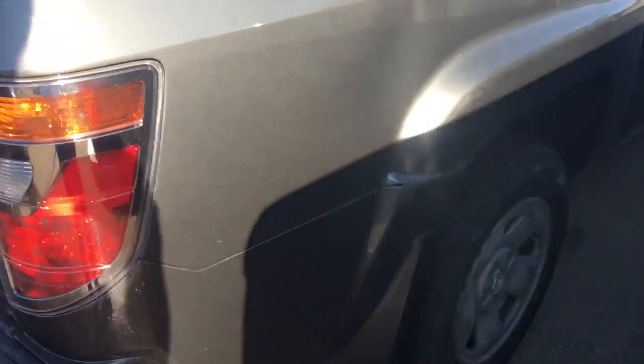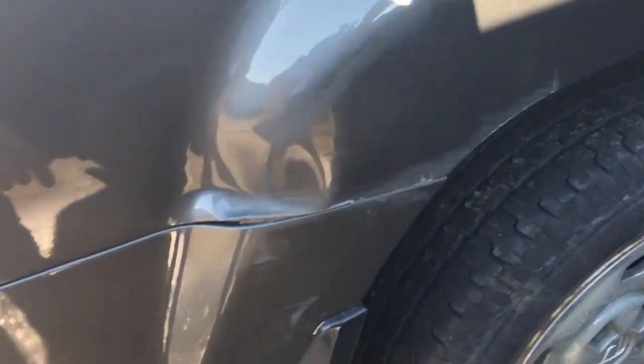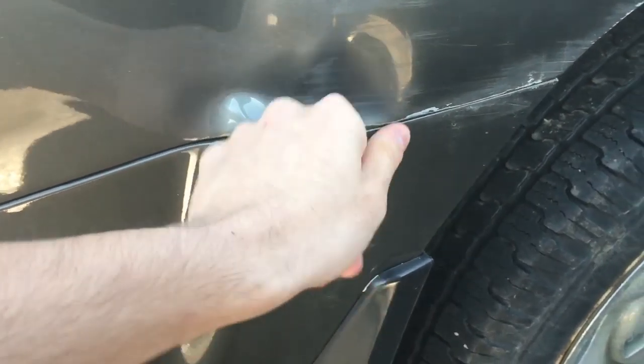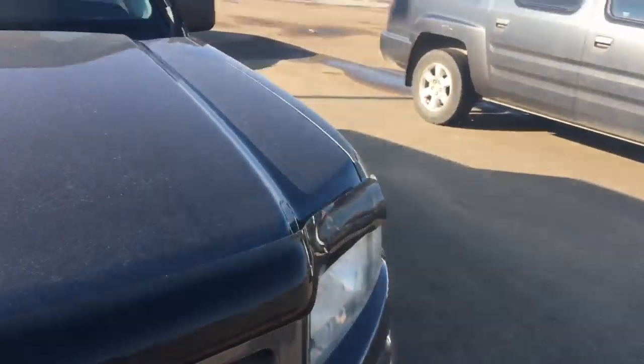Check out this side — there is one scrape dent almost above the back left wheel well. Other than that, the outside of the car looks pretty good.